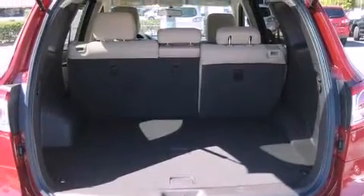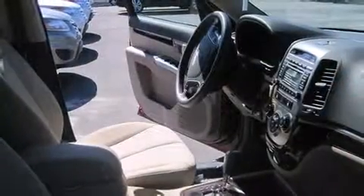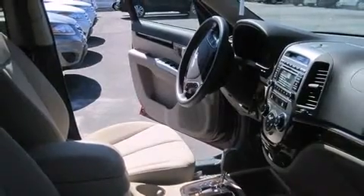Top features include front bucket seats, a rear window wiper, one-touch window functionality, a tachometer, a trip computer, remote keyless entry, and cruise control. A premium sound drive with six speakers provides you and your passengers a sensational audio experience.